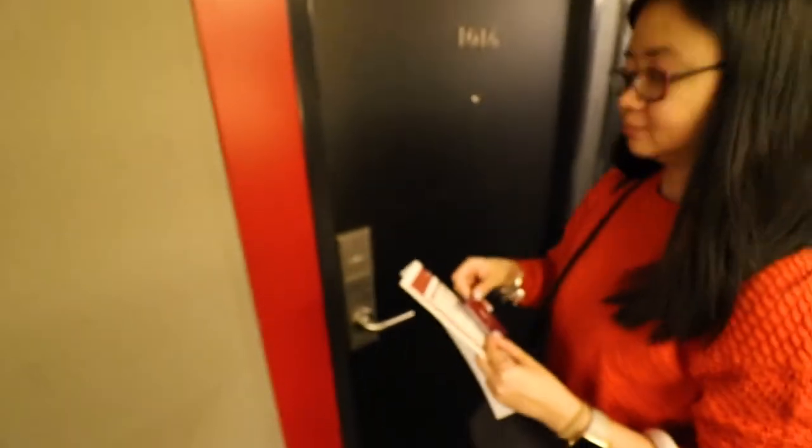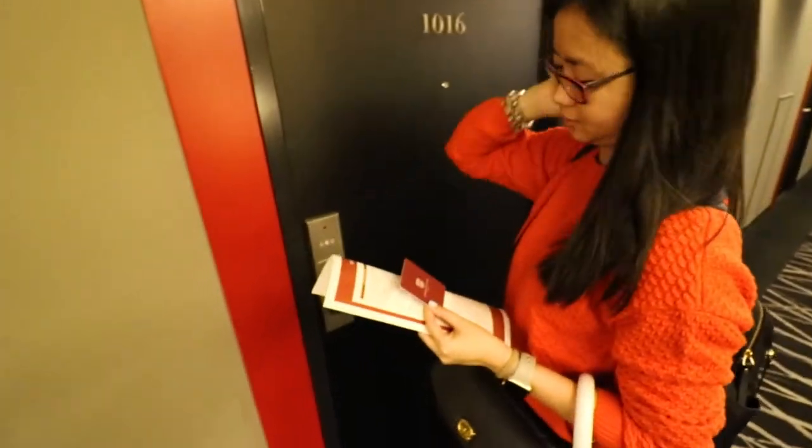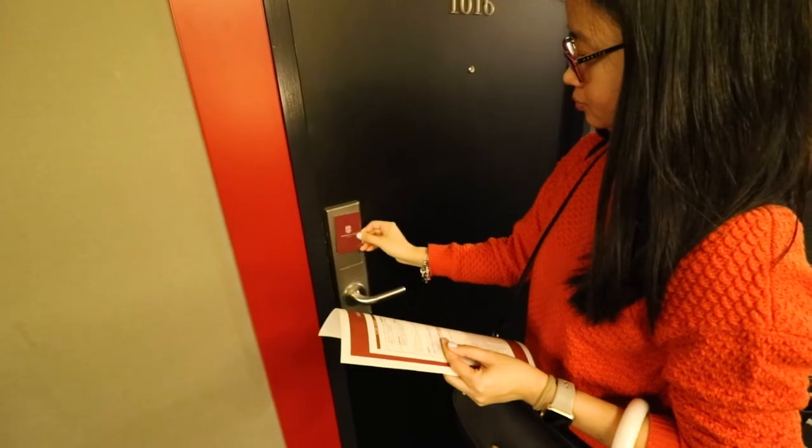Our room is 1016 and my wife will open the door for us so we can film this room. We are in a double room, right babe? Yeah. Okay, let's go — this is a double room.